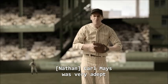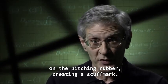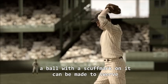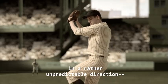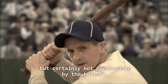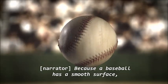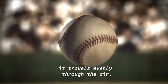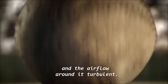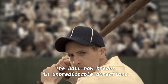Carl Mays was very adept at surreptitiously scraping the ball on the pitching rubber, creating a scuff mark. In the hands of a skilled pitcher, a ball with a scuff mark can be made to swerve in a rather unpredictable direction — predictable by the pitcher, but certainly not by the batter. Because a baseball has a smooth surface, it travels evenly through the air. Any scuff mark makes the ball's surface uneven and the airflow around it turbulent, so the ball breaks in unpredictable directions.